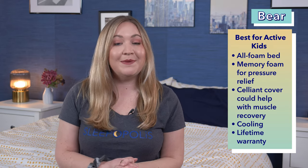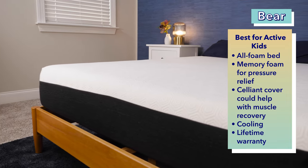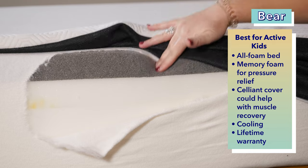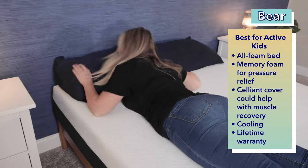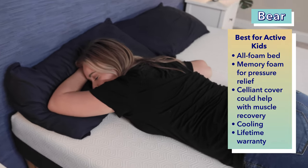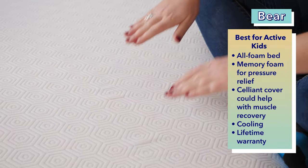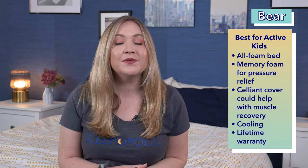If your kid is into sports or always on the go, this pick is for them. The best mattress for active kids, the Bear. The Bear original mattress is a bed designed with athletes and those with active lifestyles in mind. It's an all-foam bed that utilizes graphite gel memory foam for a cooling effect and some serious pressure relief, which are both necessary for resting after practice, a workout, or in the case of some active kids, playing outside. The Bear also has a Celliant cover, which Bear says can actually help with muscle recovery. We also found the Celliant cover did a great job of keeping the bed cool. The Bear also comes with a lifetime warranty.